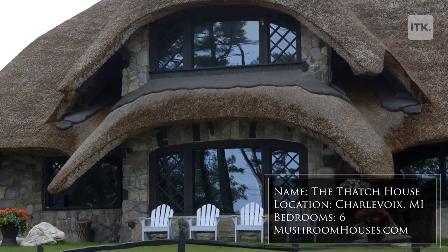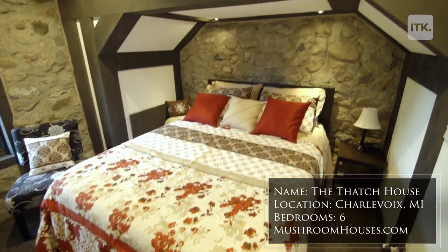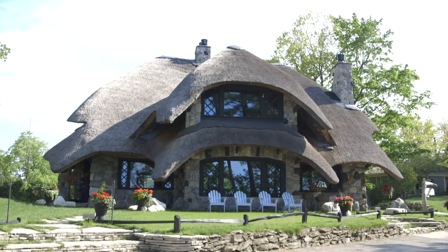And the Thatch House, which I designed and built, fits perfectly in with his thematic, his feeling — something unique, something romantic, mystical.